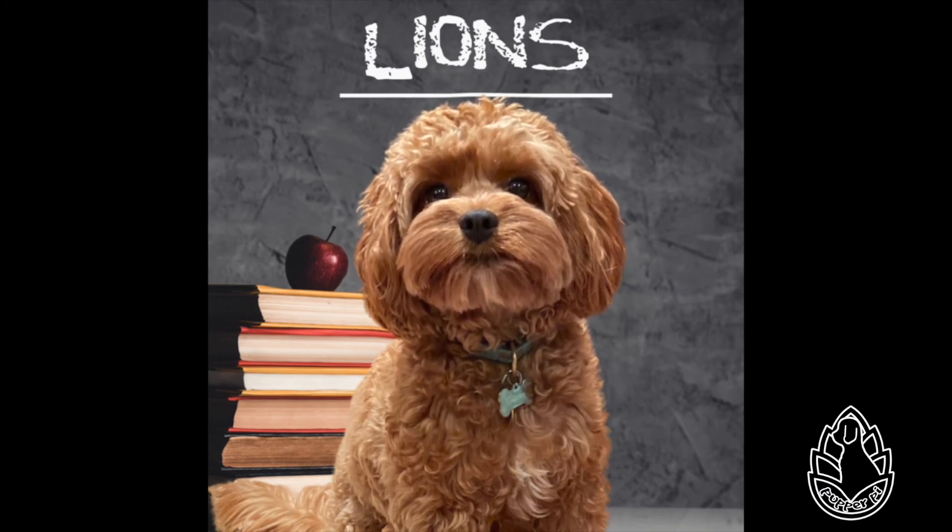Lions in heraldry. Lions appear in heraldry more often than any other animal. They traditionally symbolize courage, valor, and royalty. They may appear as a charge on the shield or as a crest in various ways. One reason why lions are shown in so many different ways is because when heraldry developed, a lot of people wanted a lion on their coat of arms, but no two coats of arms can be the same. Heraldry is how you showed people what family you belonged to — kind of like how mommy and daddy wore cavapoo shirts.